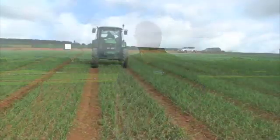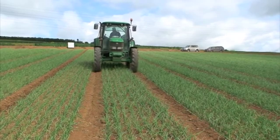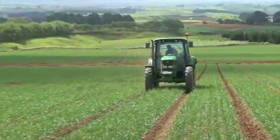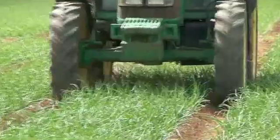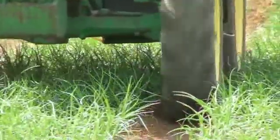In a conventional system from cultivation right through to harvest, we're basically driving on 100% of the paddock. Doing some rough calculations through the CTF block here, we think we're probably only driving on about 20% of the paddock. So the other 80% hasn't been touched for over three years now from a compaction point of view.